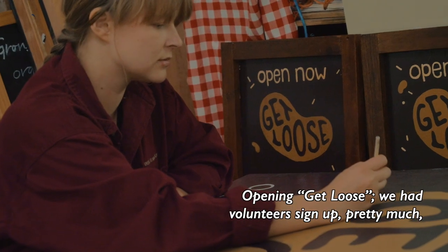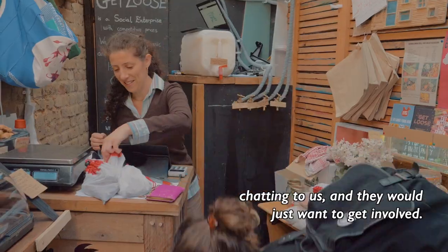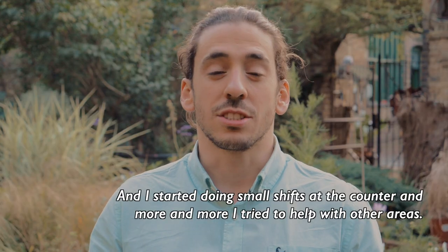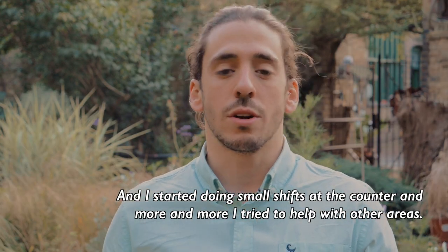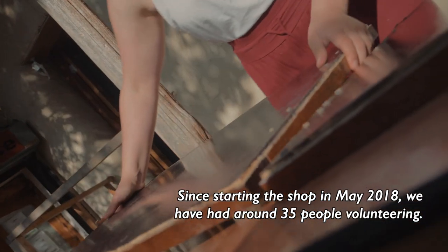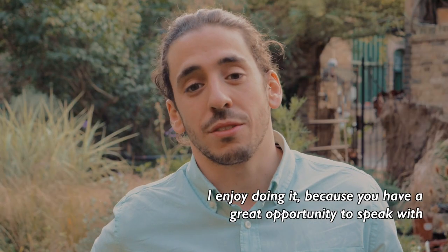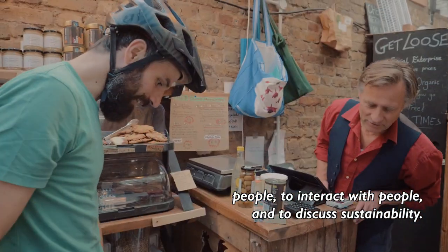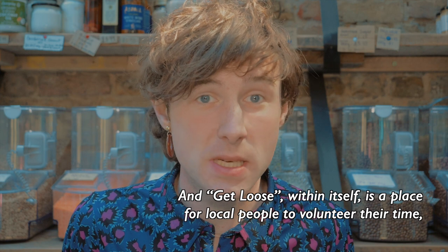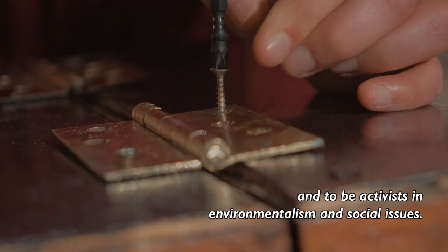Opening Get Loose, we had volunteers sign up pretty much straight away. People saw what we were doing and they would start chatting to us and they would just want to get involved. I started as a customer because I believe in sustainability, and I started doing small shifts at the counter and more and more tried to help with other areas. Since starting the shop in May 2018, we have had around 35 people volunteering. I enjoy doing it because you have a great opportunity to speak with people, to interact with people, to discuss sustainability. And Get Loose in itself is a place for local people to volunteer their time and to be activists in environmentalism and social issues.